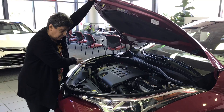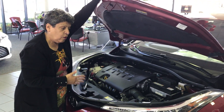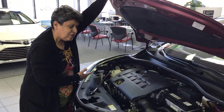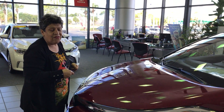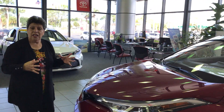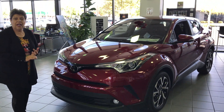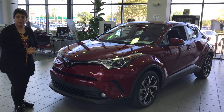You also have a crumple zone, which hopefully you never have to use in an accident, but it helps a lot. Toyota also added something called modal efficiency, which helps the engine perform a lot nicer. And basically, you get four years of free maintenance with this car, four years of roadside assistance, and of course the bumper-to-bumper warranty.